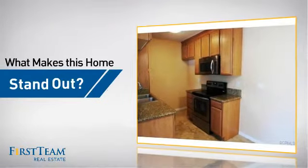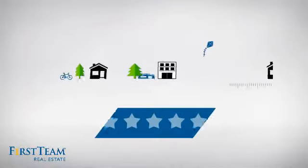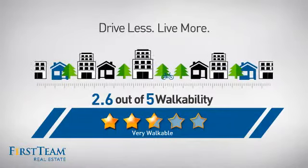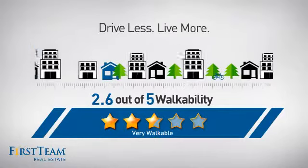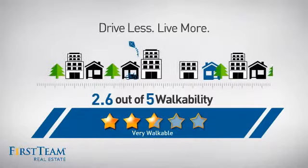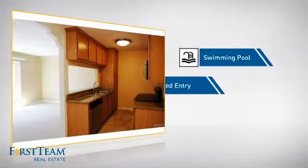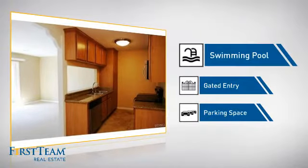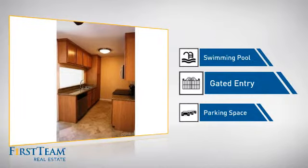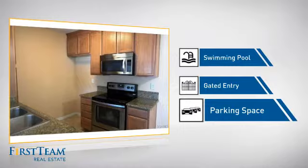But let's talk about what really makes this home stand out. With a walkability score of 2.6, the neighborhood is a very walkable place to live for a healthier lifestyle, shorter commutes, and the ability to run errands on foot. This home also features some other great amenities like a swimming pool for those hot summer days, gated entry which provides an extra layer of safety and security, and extra parking space for your vehicle.